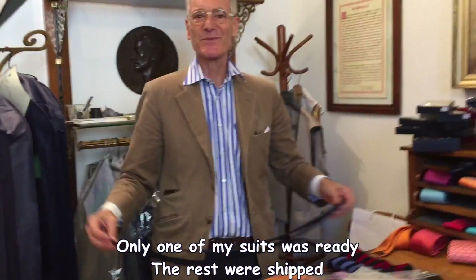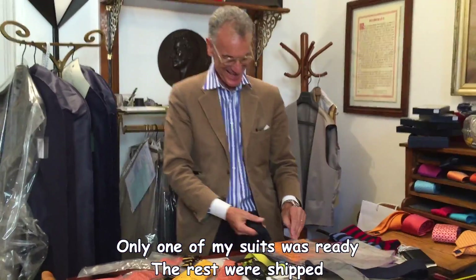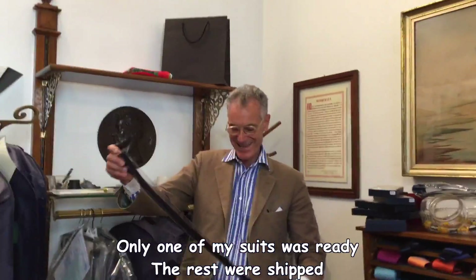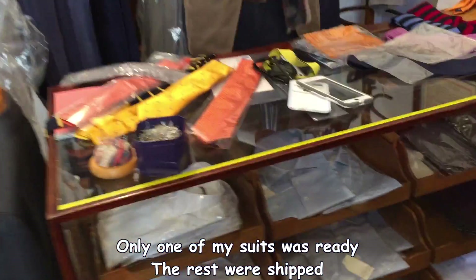Donati the tailor did a very good job. The tailor said everything is perfect — really perfect. It's been a pleasure and a fun experience to buy the suits. These are all the ties. He will come back again very soon.